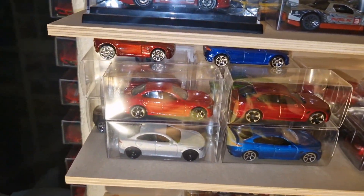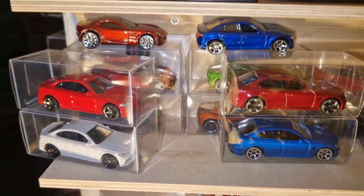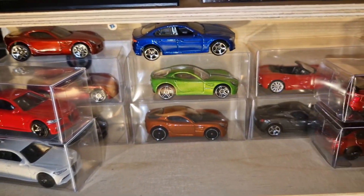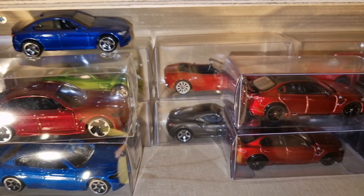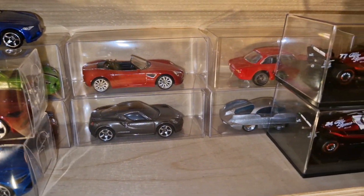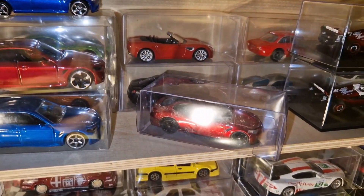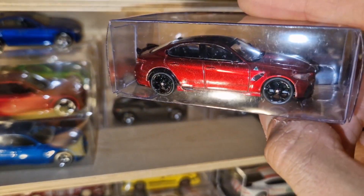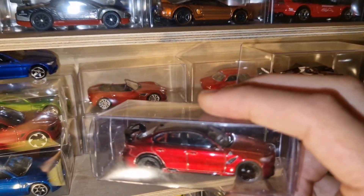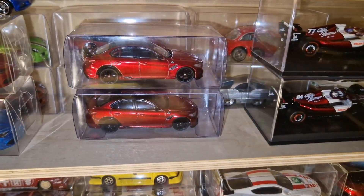We continue with A, which of course includes Alfa Romeo. Behind the Giulia models from Matchbox we see several color variants of the famous 8C. Right next to it is the Veloce and the QV version of the Giulia from Majorette. Behind them are the 4C Spider from Mini GT and the 4C from Matchbox. Also brand new are the Giulia GTA and GTA M from Tarmac Works — they did a phenomenal job in detailing. Just look at these colors. The GTA M is a bit different — it has a roll cage and a bigger spoiler. Both come in the same colors.